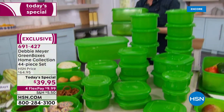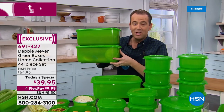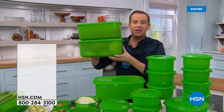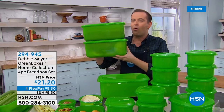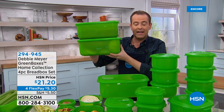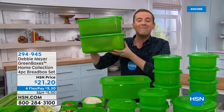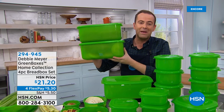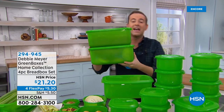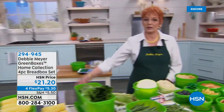The bonus buy is already 35% sold out. You're the only one who'll see this — come morning nobody else will be able to get it. For your breads, bagels, baked goods, and cookies you need a Debbie Meyer Green Box bread box collection. Order tonight with the Today's Special for 25% off — the lowest price they've ever been. Get it home for about $3 and change on flex pay. A loaf of bread costs more than three dollars.